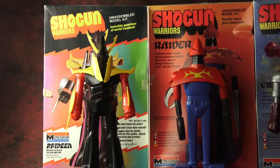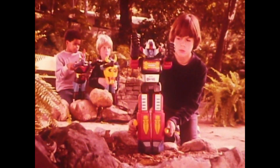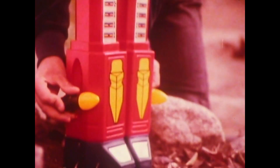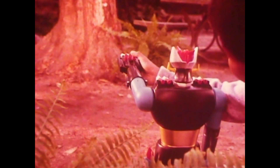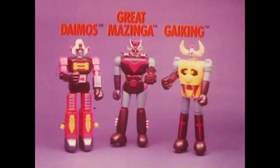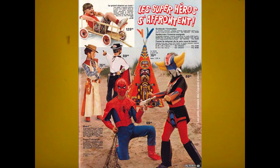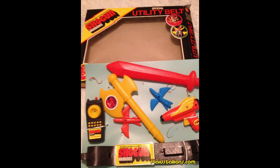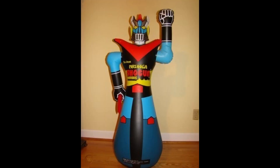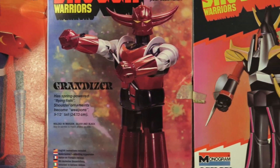We're talking about the officially licensed Shogun Warrior model kits from Monogram. As we've talked about before, Mattel created the Shogun Warriors brand by licensing the tooling and character rights to several popular Japanese television characters. They began an ambitious television and print campaign for the toys and also did a very wise thing: licensed the property to other manufacturers. This resulted in other companies jumping on board and creating things such as Color Forms, Halloween costumes, pajamas, utility belts, punching bags — and our subjects today.